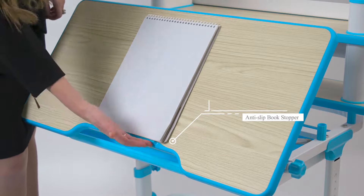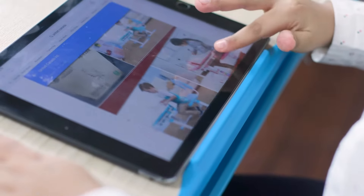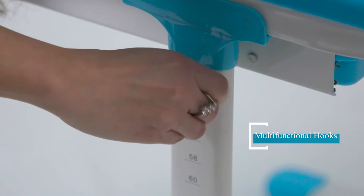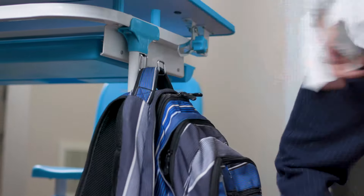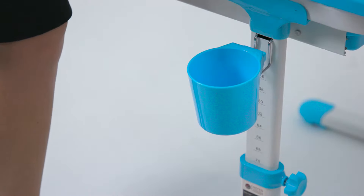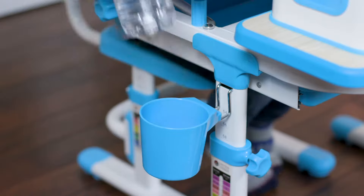An anti-slip book stopper prevents any papers or books from falling off the desktop while it's tilted. Install the desk's multifunctional hooks on either side of the desk to hang a school backpack on one side and the included cup holder on the other side for placing a water bottle, in order to encourage healthy hydration habits.